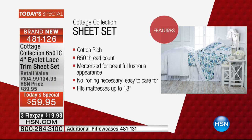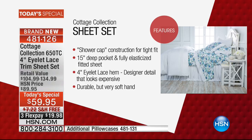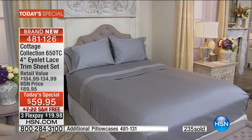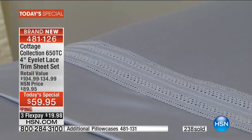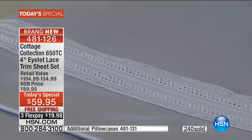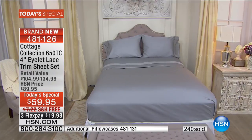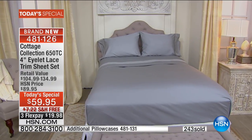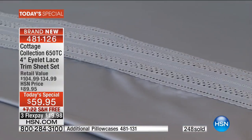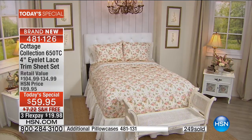Here's the heads up: the prints are moving very, very quickly. Behind the scenes, we did not bring in as many prints as we did solids. With over 230 sets sold here in our launch, I was just told that over 200 of those are the prints. So if you love the florals — the ivory rose, the lilac rose, and the stunning aqua rose — you have to be quick to order tonight.